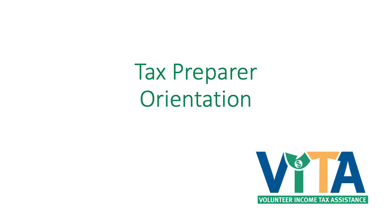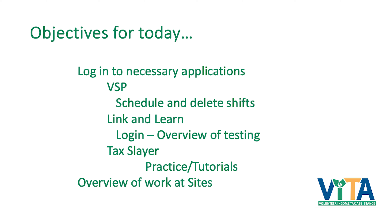I'm Kim Maldonado, the program director. We're going to be looking at logging into the applications that you need. The first one is VSP, which stands for Volunteer Scheduler Pro. That's how you'll be able to go in and sign up for your shifts and any meetings. This is how I ask people to sign up so that I know they're coming.